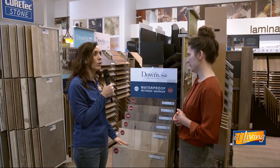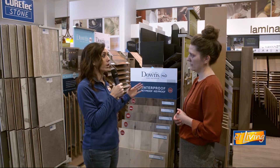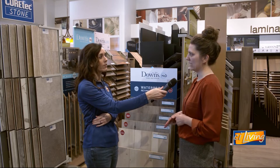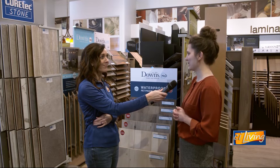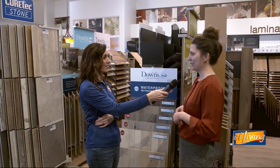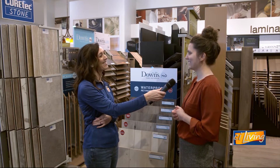The lighter colors are kind of what we're seeing. What makes people trend away from darker flooring? Two things: practicality — the darker the floor, the more dust is going to show, and nobody today likes to spend a lot of time cleaning. And secondly, just that light, airy, sort of relaxed feeling. I think everybody needs a little more of that these days.